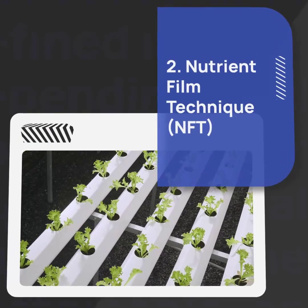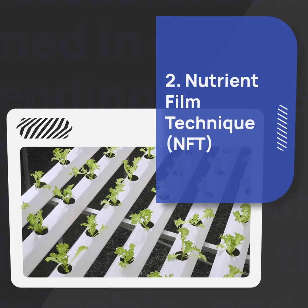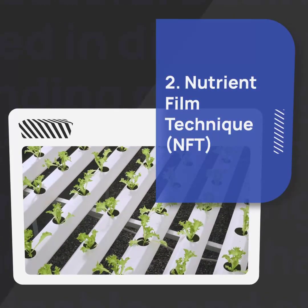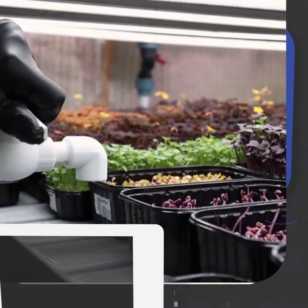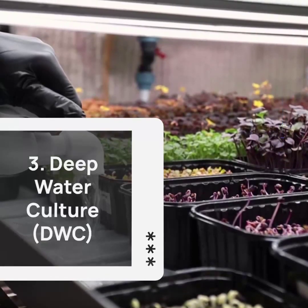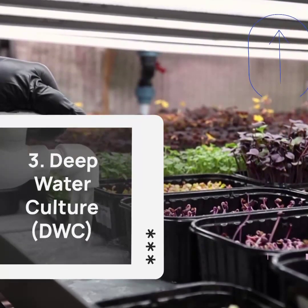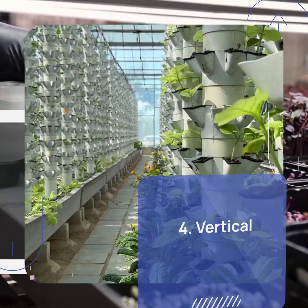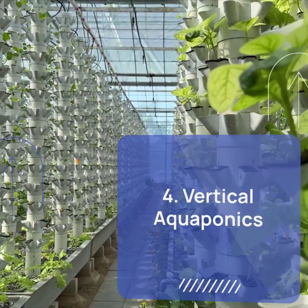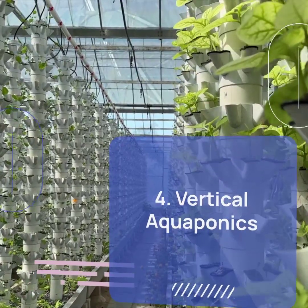In the nutrient film technique (NFT) system, water flows through a shallow channel, allowing the plants' roots to absorb the nutrients. This method is ideal for growing leafy greens and herbs. Deep water culture (DWC) involves floating plants on a raft, with their roots submerged in nutrient-rich water — this system is great for growing larger plants like tomatoes and cucumbers. Vertical aquaponics allows you to grow plants vertically, maximizing space, and is perfect for small gardens or urban environments where space is limited.